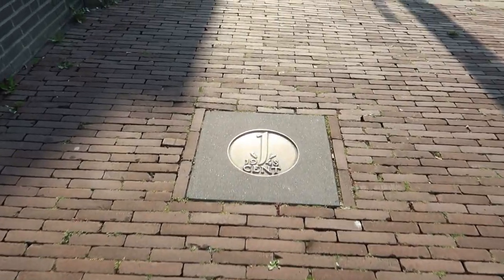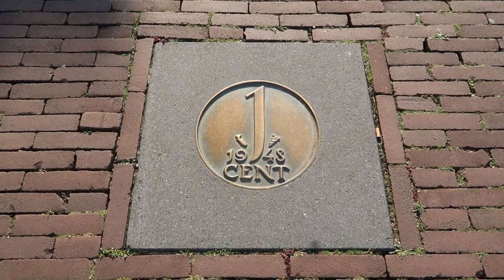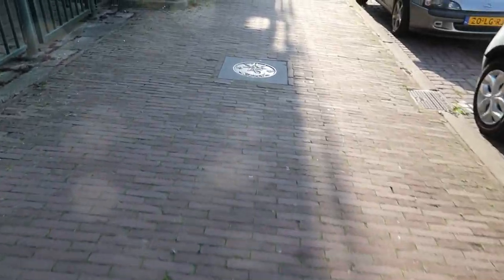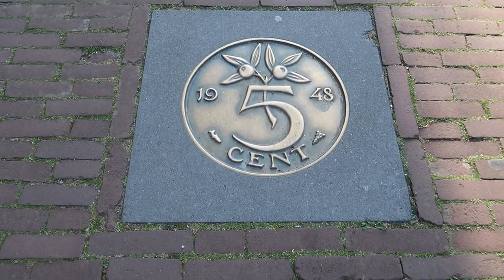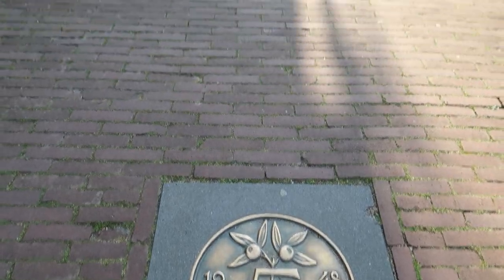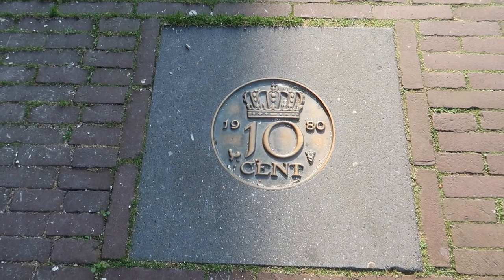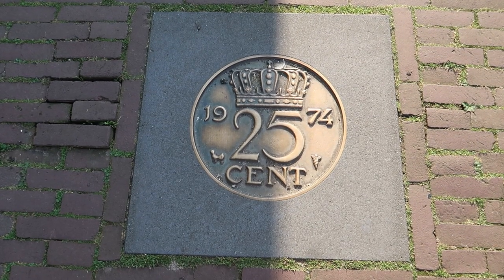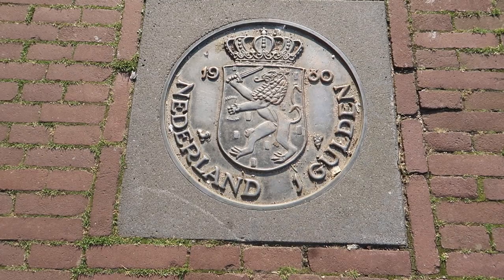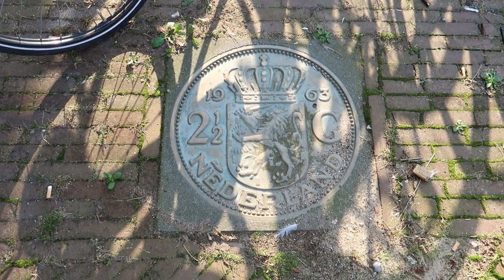On the way to the Dutch Mint, there are coins marked in the street. The first is a one-cent coin, and next a five-cent. Let's see where this road takes us. Obviously next is ten cent, then twenty-five cent, one guilder, and two-and-a-half guilders.